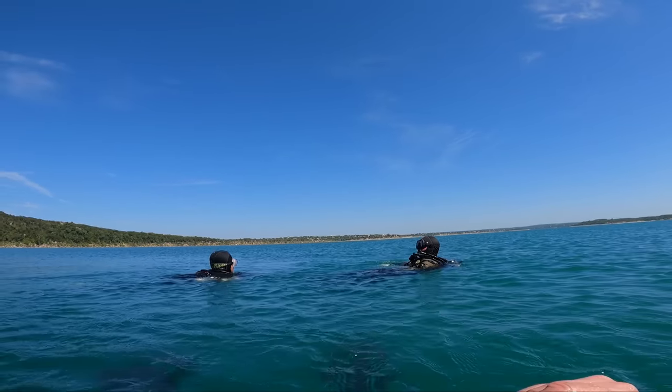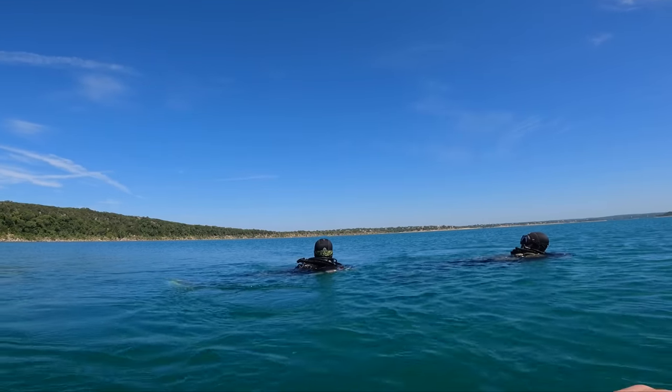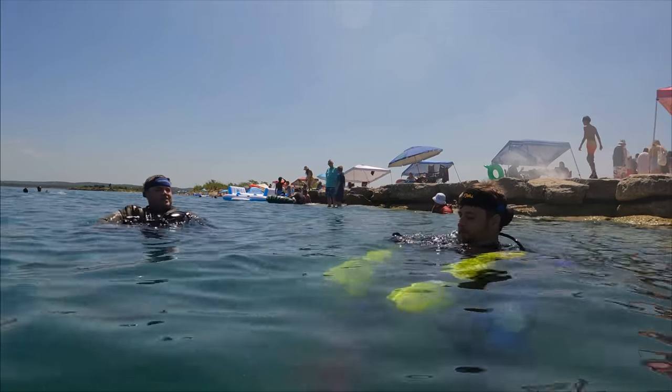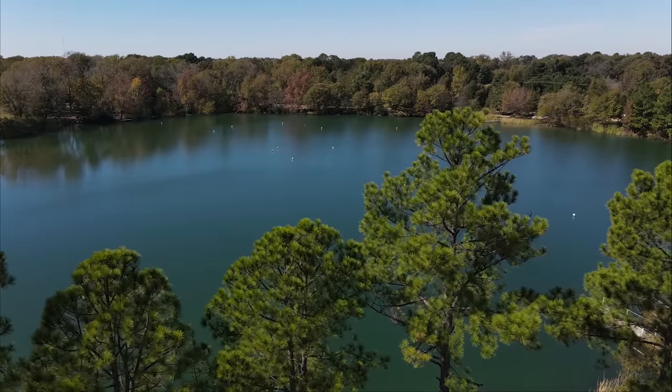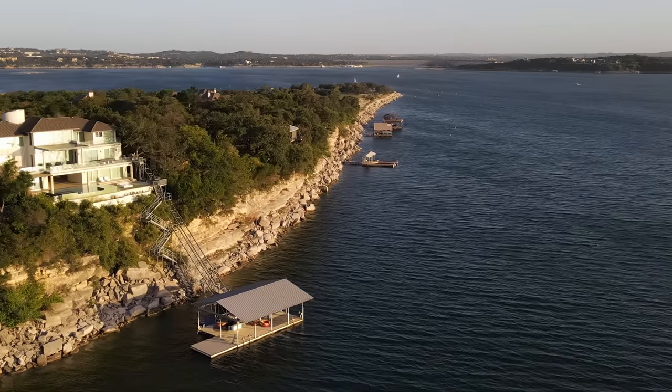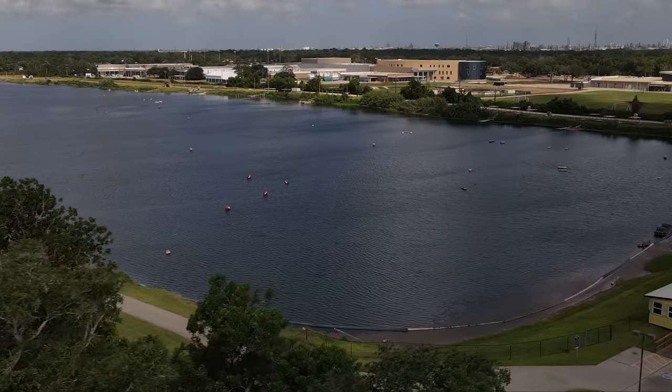The next weekend we made it out here, we're planning on participating in a surveying project hosted by a local diver — shout out to Mike Galt. In this project, Mike is organizing teams on their own free will to survey local dive sites, so there could be a centralized collection of all this useful data about these amazing places that we have to dive here in our own backyard in Texas.